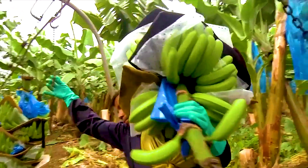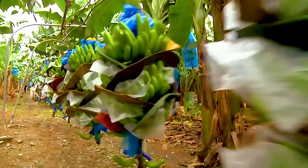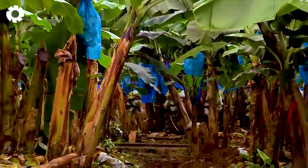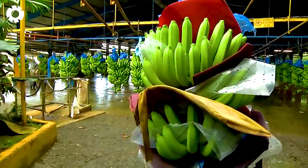After harvesting, vibrant green banana bunches are loaded onto a modern cableway system, gliding smoothly above lush plantations toward the processing facility. This smart transport method not only saves time and labor, but also minimizes impact and damage, preserving the quality of every single bunch.